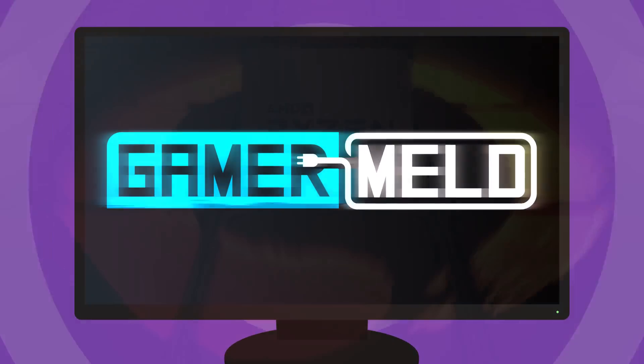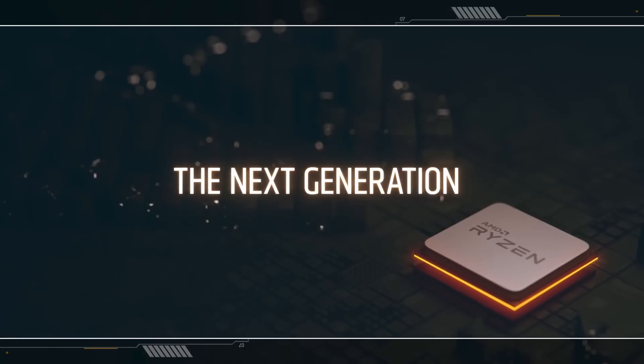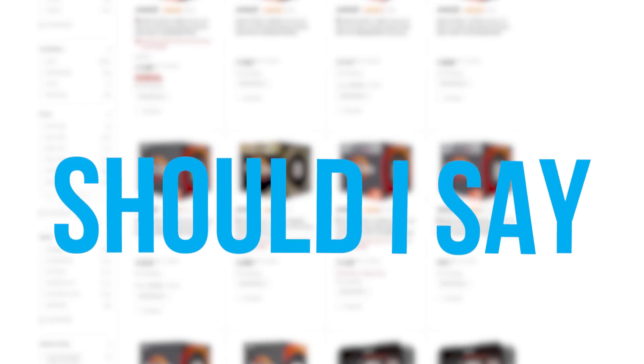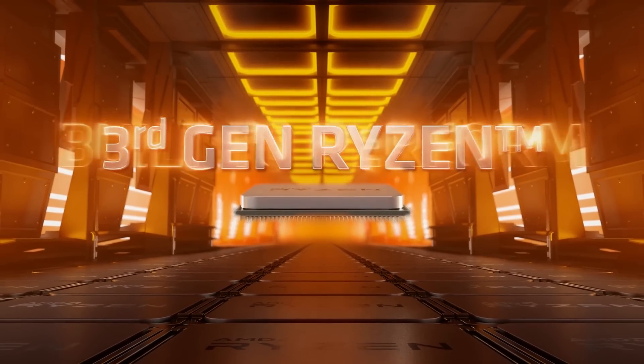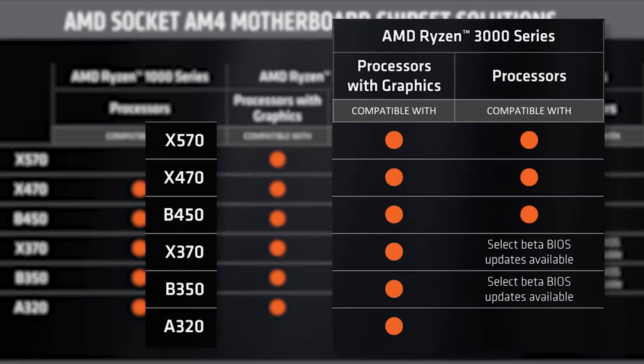Welcome everyone to Gamermeld. The long-awaited Ryzen 3000 series is finally here, and just like the Ryzen 2000 series, previous generation owners can make the jump — or should I say most, which actually brings me to my first point. When upgrading to 3rd gen Ryzen, make sure your board actually supports it.